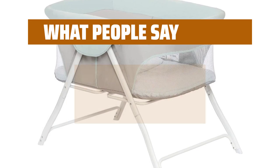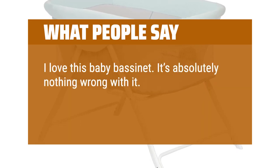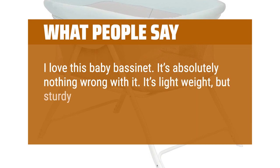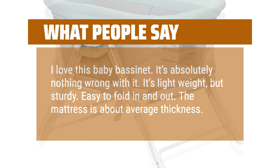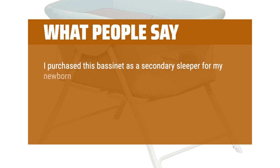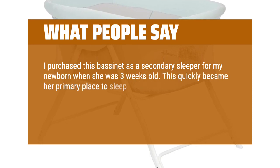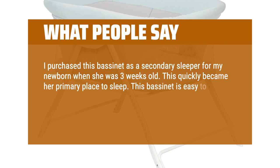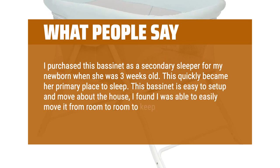What people say: I love this baby bassinet — there's absolutely nothing wrong with it. It's lightweight but sturdy, easy to fold in and out. The mattress is about average thickness. I purchased this bassinet as a secondary sleeper for my newborn when she was 3 weeks old, and this quickly became her primary place to sleep. This bassinet is easy to set up and move about the house — I found I was able to easily move it from room to room to keep an eye on her.